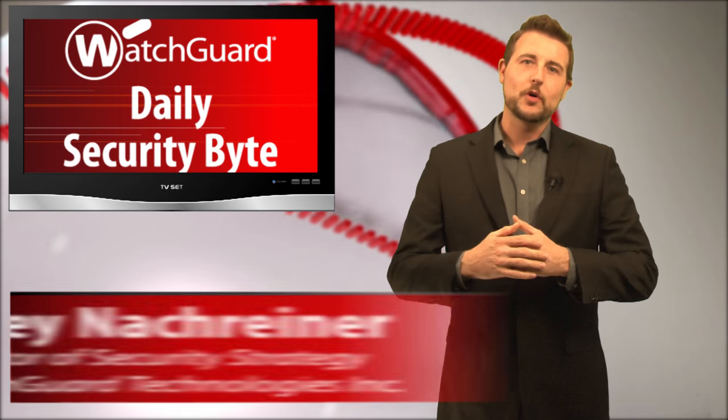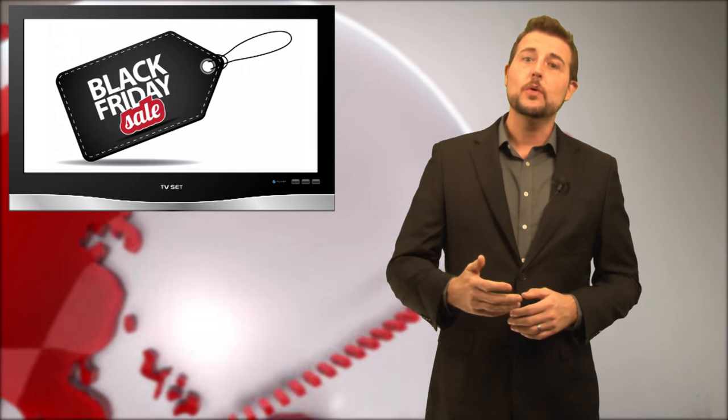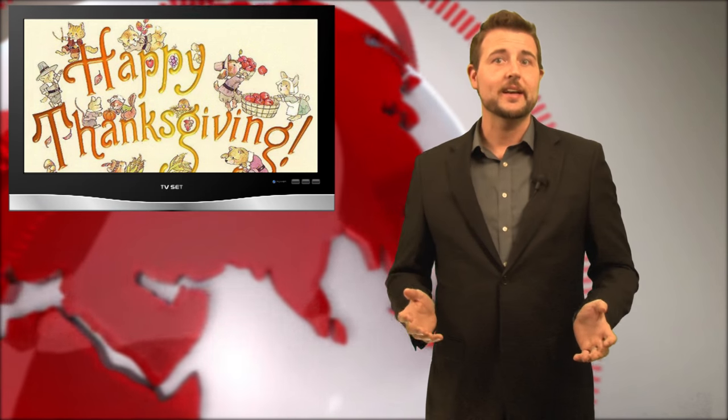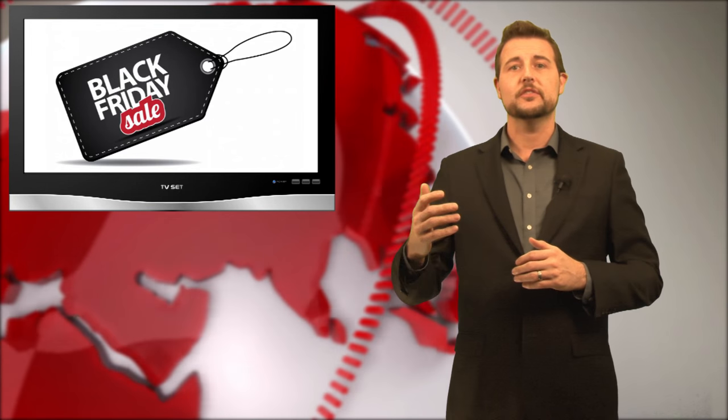Welcome to WatchCard's Daily Security Byte, I'm Cory Knottgrinder. Today's video is Black Friday and Cyber Monday tips. Today is the day before the US long holiday weekend for Thanksgiving. Following Thanksgiving is something we call Black Friday, where many US retailers have major sales for the year. And whenever there's a holiday shopping season, cyber criminals aren't far behind. Let me share some tips for how you can protect yourself as you're taking advantage of some of the Black Friday deals.